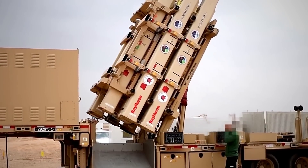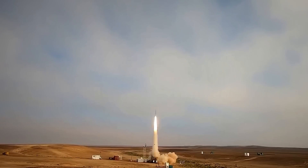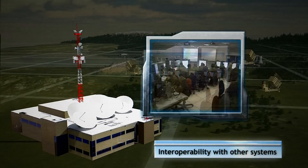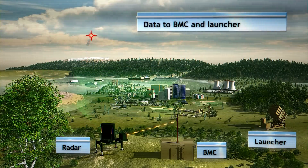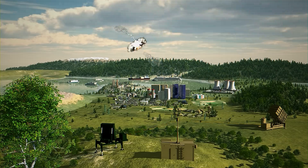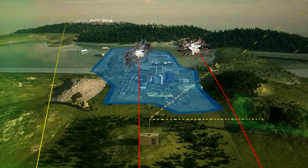The Iron Dome, considered one of the most advanced defense systems in the world, is a network comprised of detection and tracking radars, a manned battle management unit based on a control center, and unmanned missile units. Iron Dome provides an effective defense solution for countering rockets, artillery shells fired from the Gaza Strip, aircraft, and helicopters.